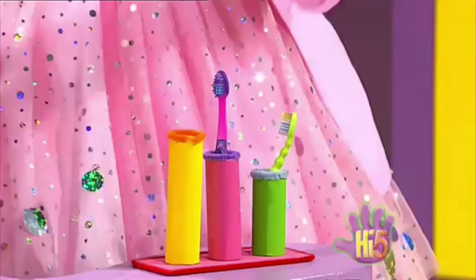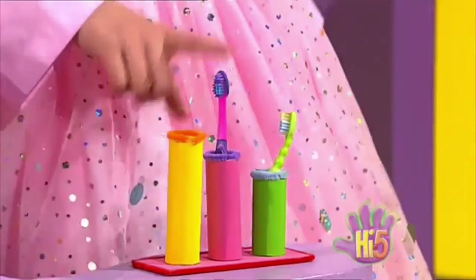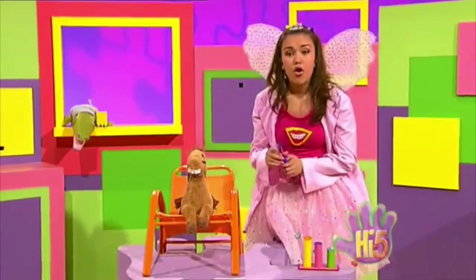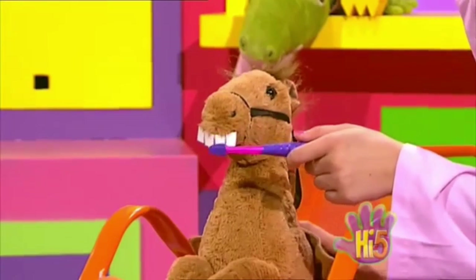Now, I've only got a small toothbrush and a medium toothbrush left. I think a medium toothbrush is great for a horse. Not too big, not too small.